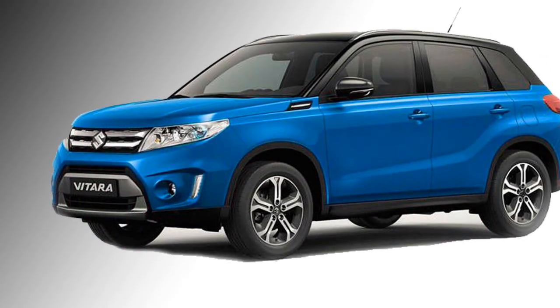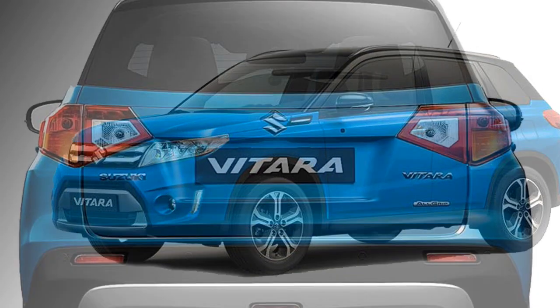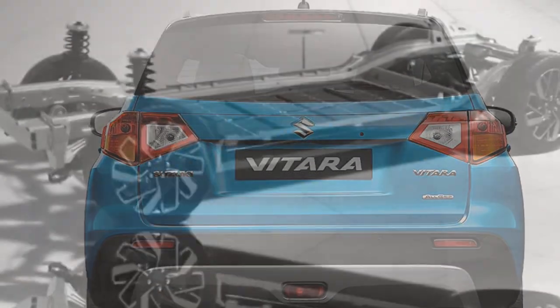After launch, it will have to compete against Hyundai Creta, Renault Duster, Mahindra XUV B300, and the Nissan Terrano.